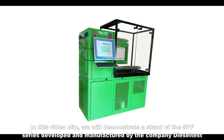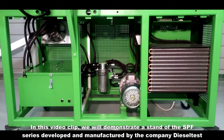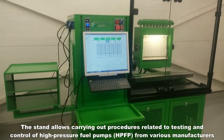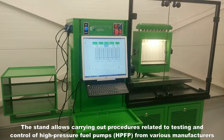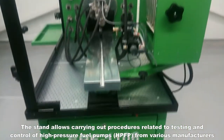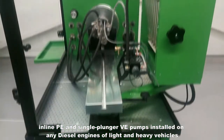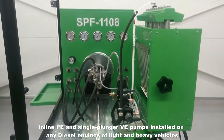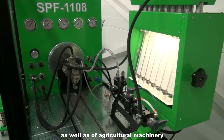In this video clip we will demonstrate a stand of the SPF series developed and manufactured by the company Diesel Test. The stand allows the carrying out of procedures related to testing and control of high-pressure fuel pumps from various manufacturers — inline PE and single plunger VE pumps installed on any diesel engines of light and heavy vehicles as well as agricultural machinery.